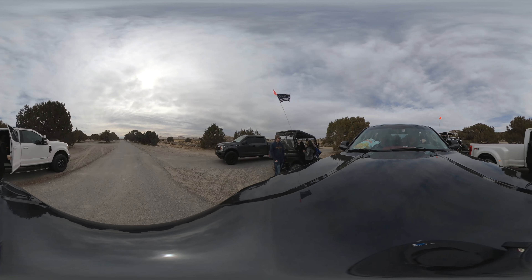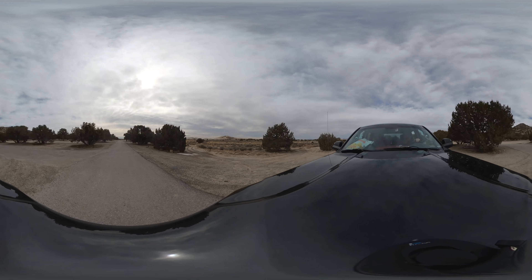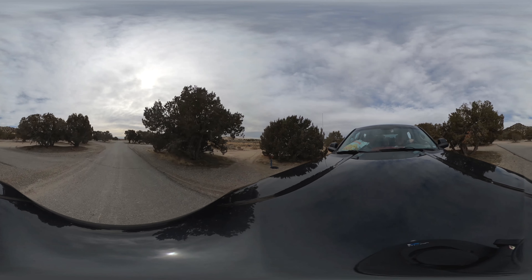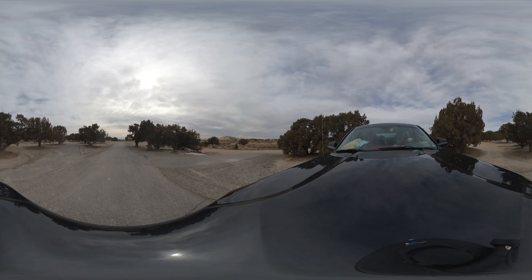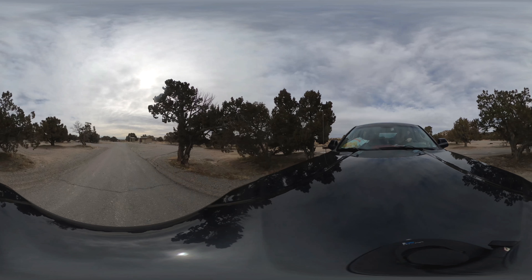The other thing is, if you look closely, you can see that there are actually trails that go in between the campsites. So you can go in and out of your campsite, between campsites, around campsites. There are just trails everywhere.